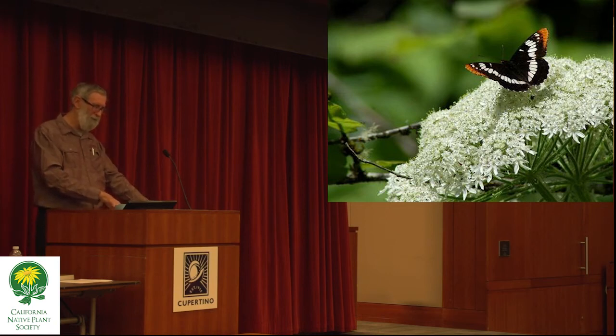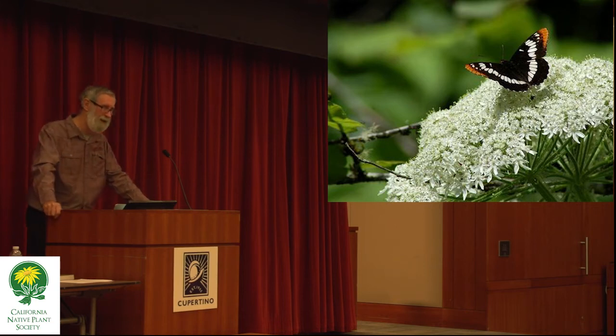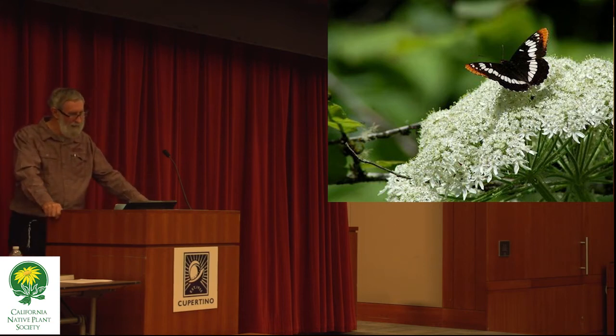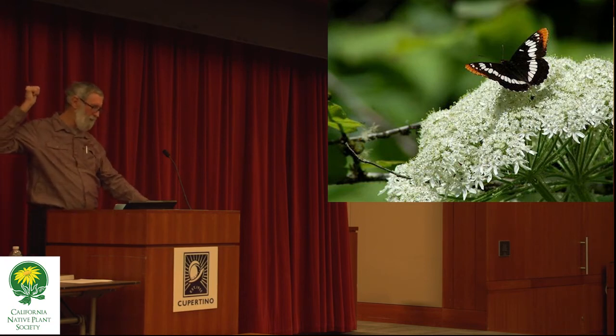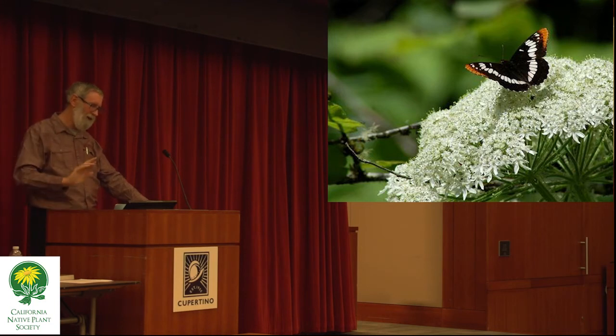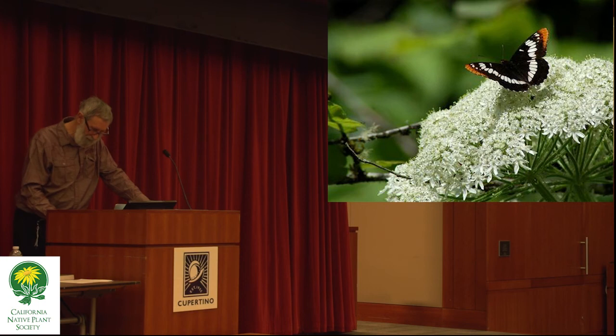This is the only plant that I personally have seen the Lorquin's admiral on in nature. It grows along the streams, and I was very pleased when I suggested we plant a few of these along a reach of Blackberry Creek there.